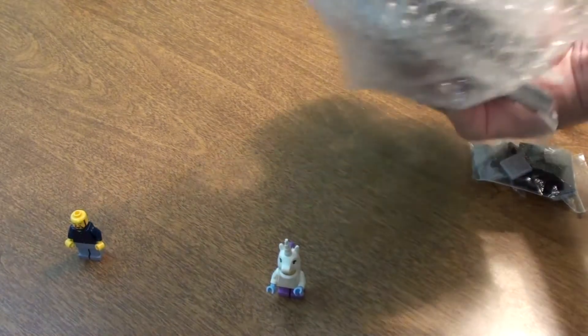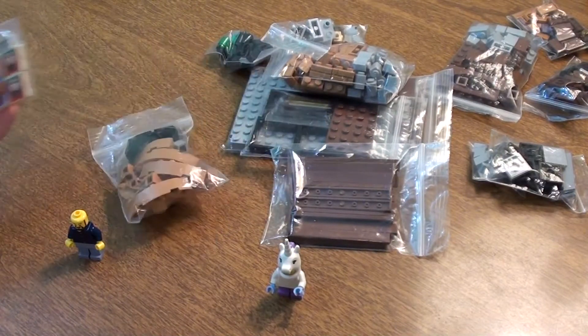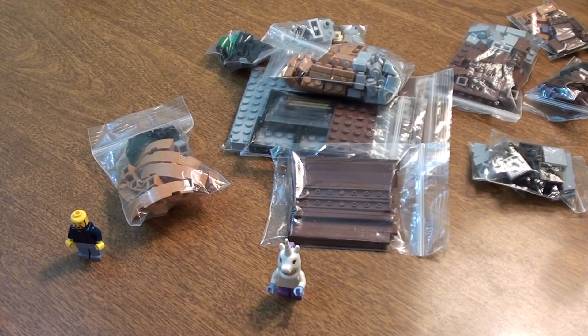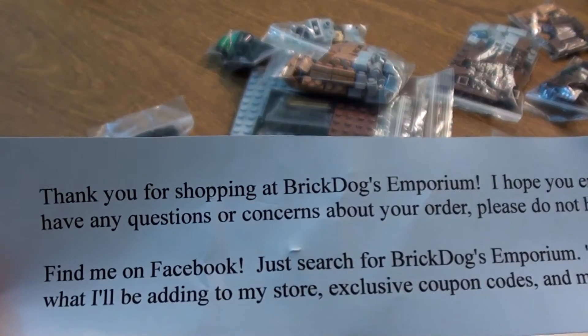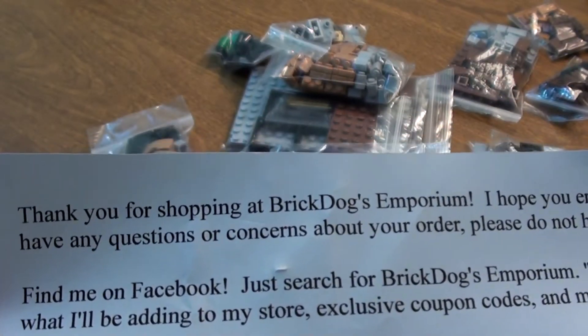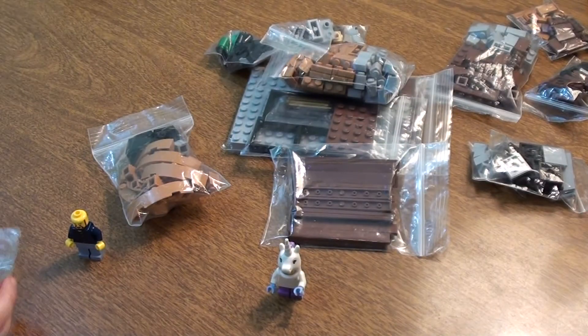There's a bunch of new parts. I like these parts. This comes from BrickDog Emporium. Awesome. Hope you enjoy your Lego items — we will!